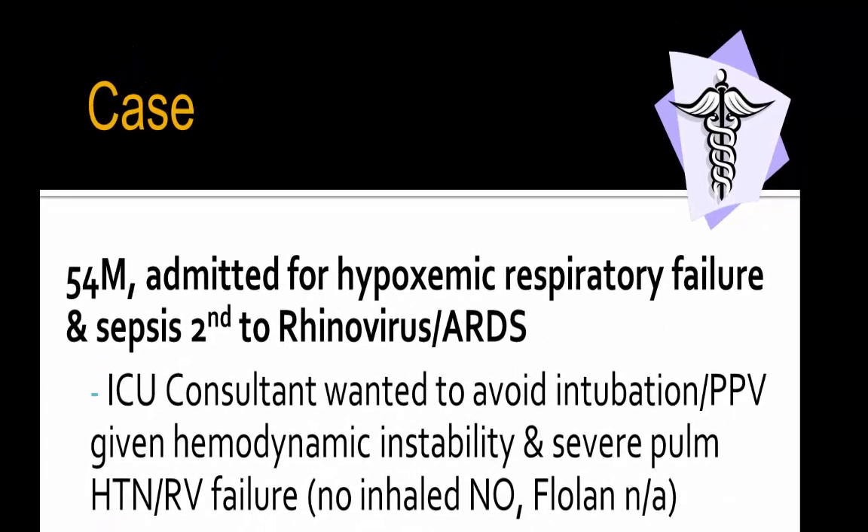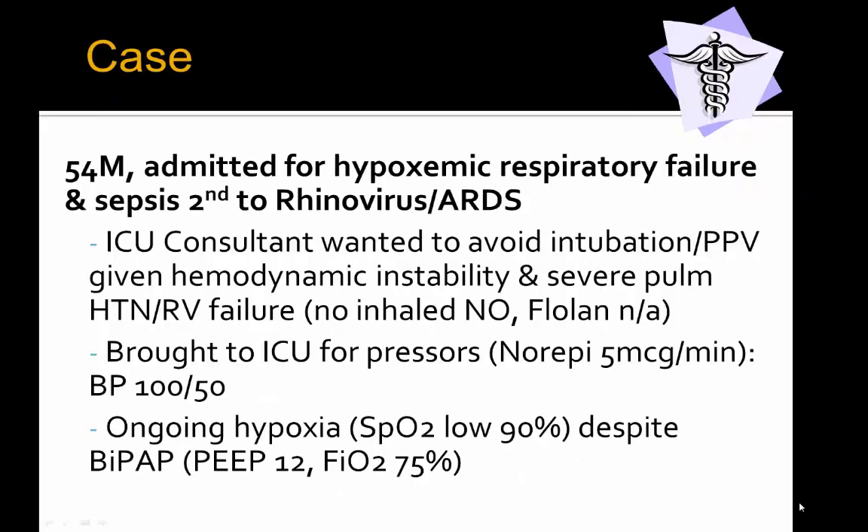As a 54-year-old gentleman with worsening hypoxemic respiratory failure secondary to rhinovirus and ARDS, given that we know he has severe pulmonary hypertension and moderate to severe RV dysfunction, we were hesitant to intubate and cause positive pressure ventilation, which would make pulmonary hypertension worse. We had no inhaled nitric oxide available and Flolan was not available at our center, so remodulin and tadalafil were the only afterload reduction agents available. He was brought to ICU, central access was started, and norepinephrine at 5 mics per minute was initiated to maintain a systolic blood pressure of 100 over 50.